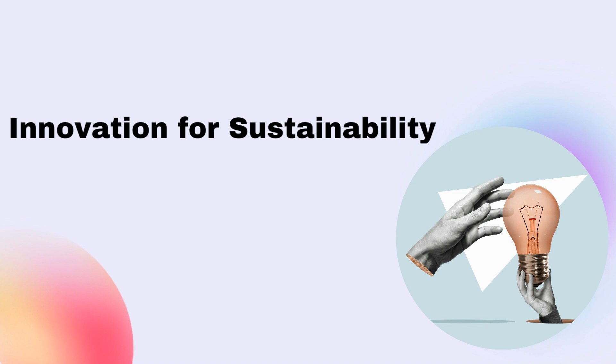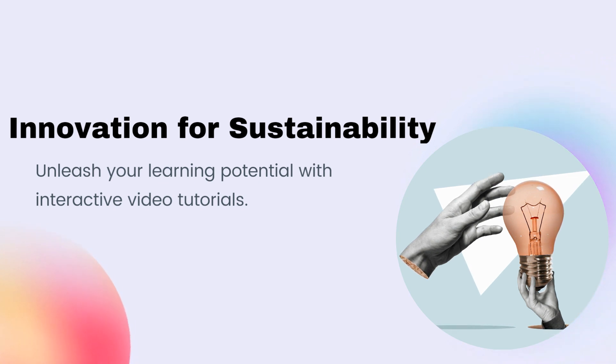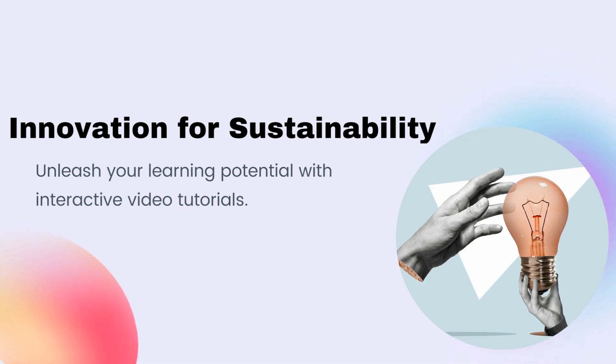Finally, the training should nurture a mindset of proactivity and encourage a culture of innovation and continuous improvement, so employees learn to identify opportunities for sustainable innovation and drive positive environmental and social impact through creativity and ingenuity.